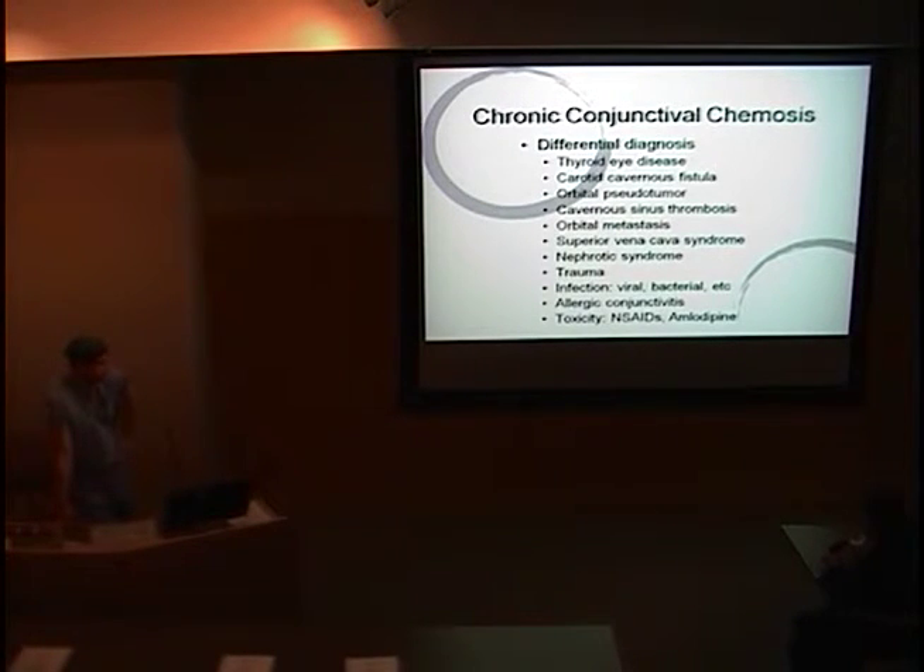We also wanted to think about the zebras. The differential is pretty thorough — thyroid eye disease would be a consideration. Any kind of orbital process, either venous congestion or mass, including carotid cavernous fistula, orbital pseudotumor, cavernous sinus thrombosis, orbital metastasis, superior vena cava syndrome, and nephrotic syndrome. All those would be on your differential, though they wouldn't necessarily be at the top.